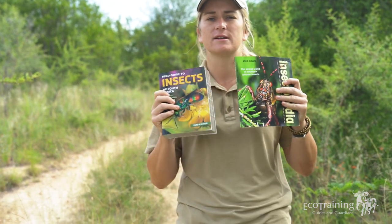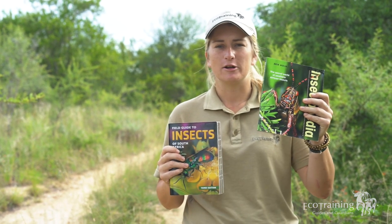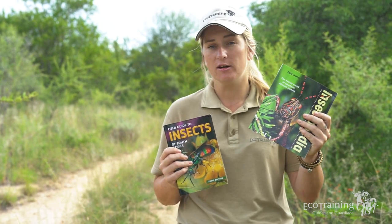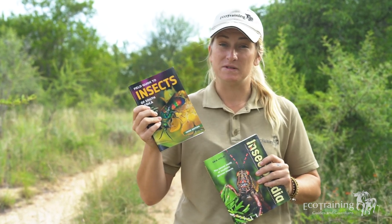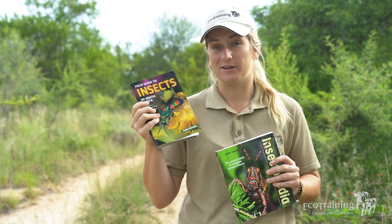Books are a part of a guide's life — it's so important to have reference books with you in the vehicle just in case you find something you're not sure of. These are two insect books I highly recommend: this encyclopedia is really epic if you want to learn about behavior and why things are the way they are, and it's also important to have a field guide, which lists the different species of insects you can find here in southern Africa.